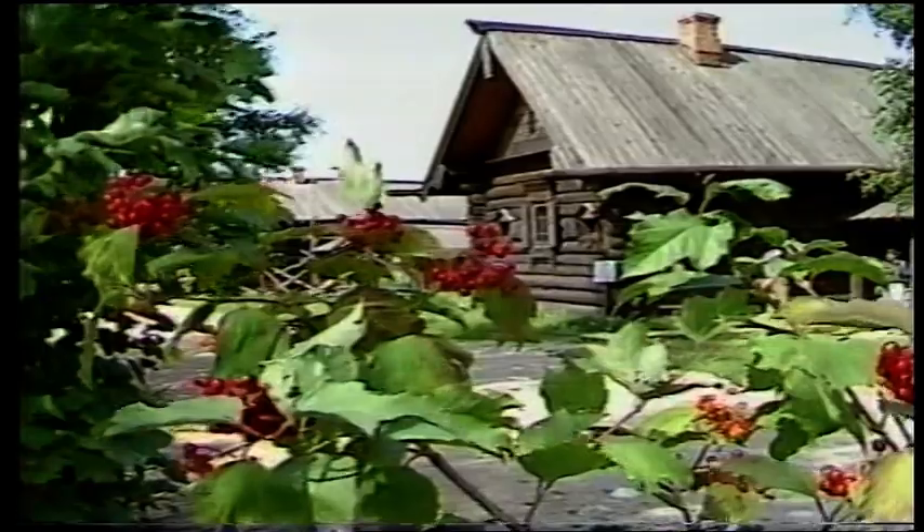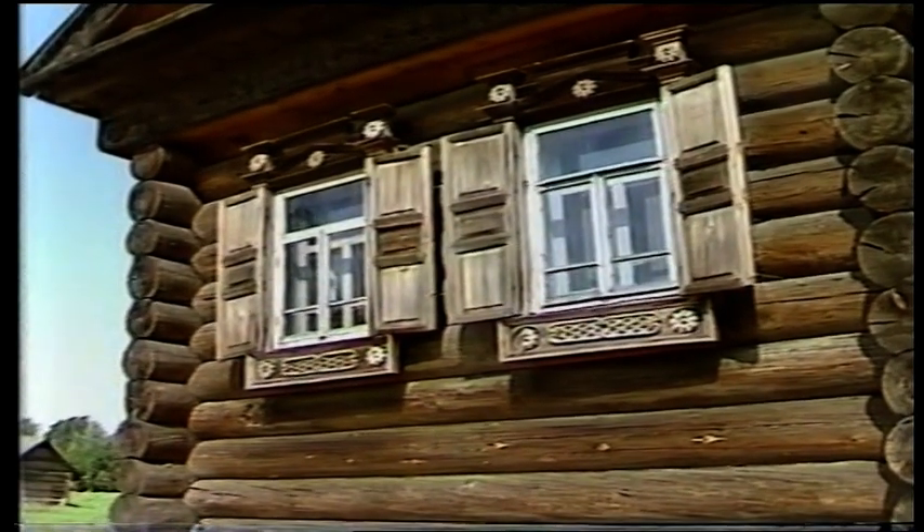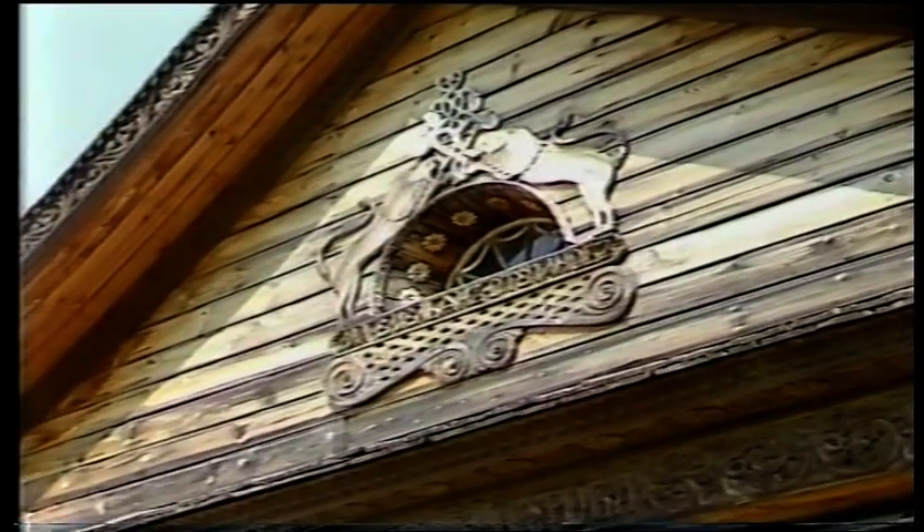Close by the monastery is a museum of wooden architecture, which includes some fine examples of traditional peasant houses. Even today, you'll find Russians living in the country in timber dwellings similar to these.